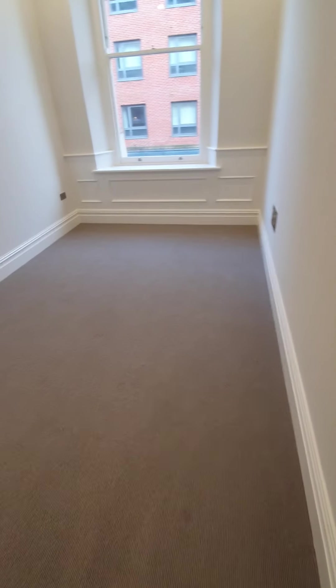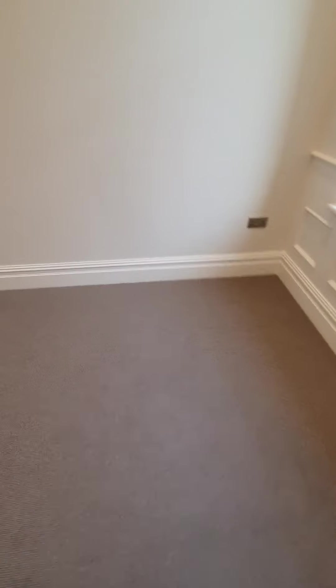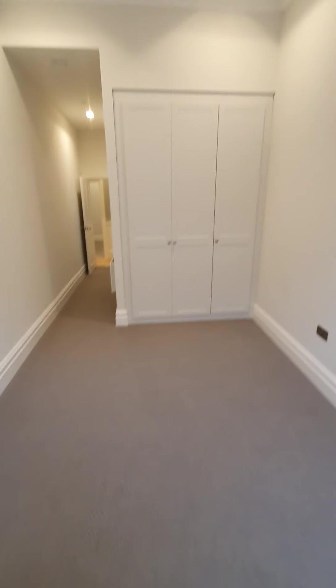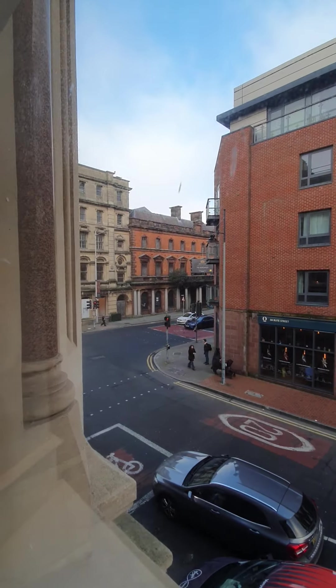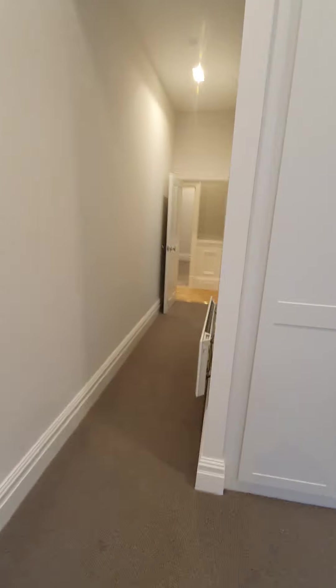Bedroom one. As I say, bedroom-wise, although you'd probably fit your beds and it's comfortable enough for a king size, you may find that you want to use the other bedroom, the back bedroom. Fitted wardrobes in here. Just out towards the bay and down to Mermaid Quay as well. Nice and quiet, well soundproofed.